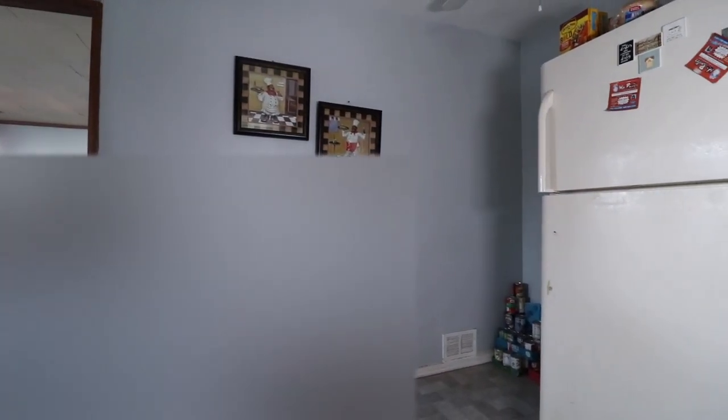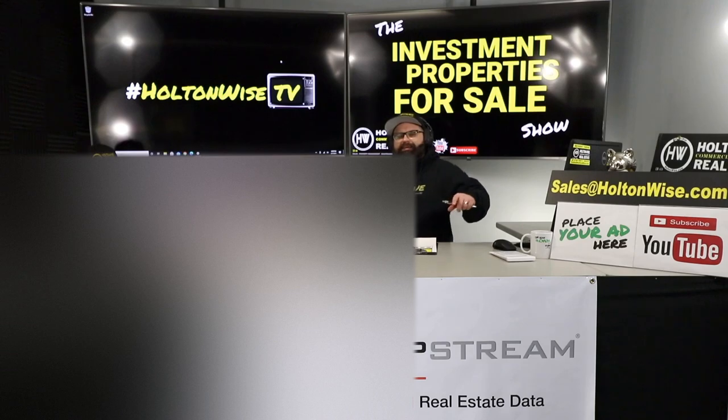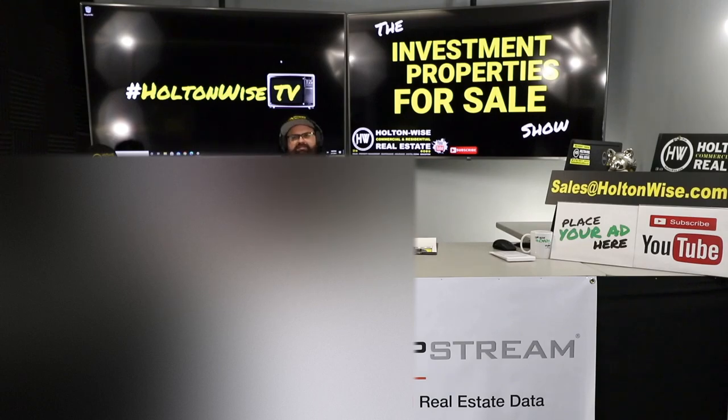We're one of the only places, if not the only place, where you can get this type of transparency when transacting deals. We want to show you the worst of the worst so you know before you spend that $75,000 what you're in store for. We give you the numbers, all the information you need to make an informed decision, then make it incredibly easy to make your purchase. Just email my team at sales@holtonwise.com — pay cash or finance, even better to let the bank put up 75% of the money.